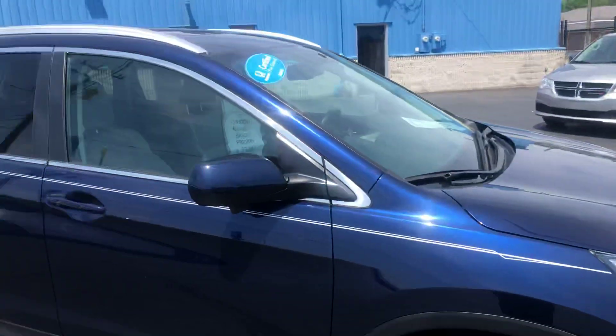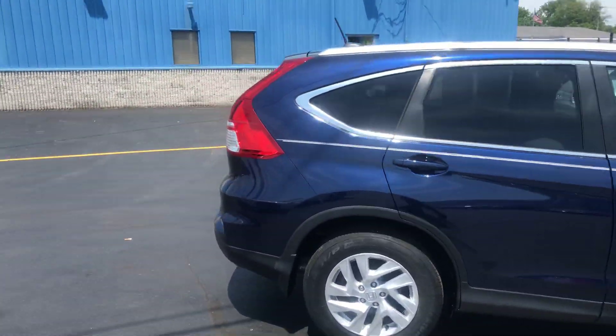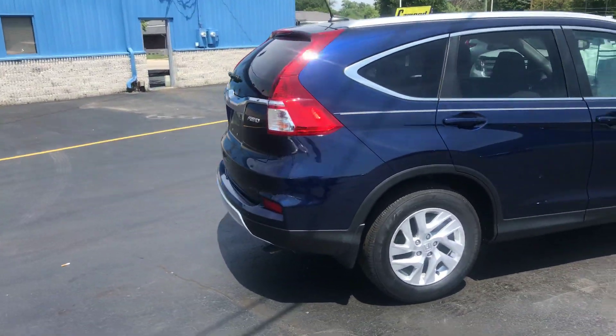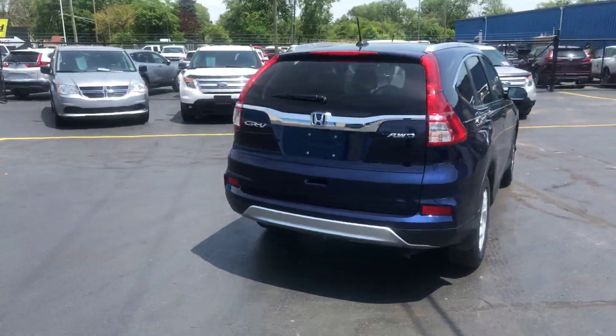Great tread life. Again, it's certified pre-owned. It's 12 months, 12,000 miles bumper-to-bumper warranty. Then six-year, 100,000 miles from the original in-service date on the powertrain.